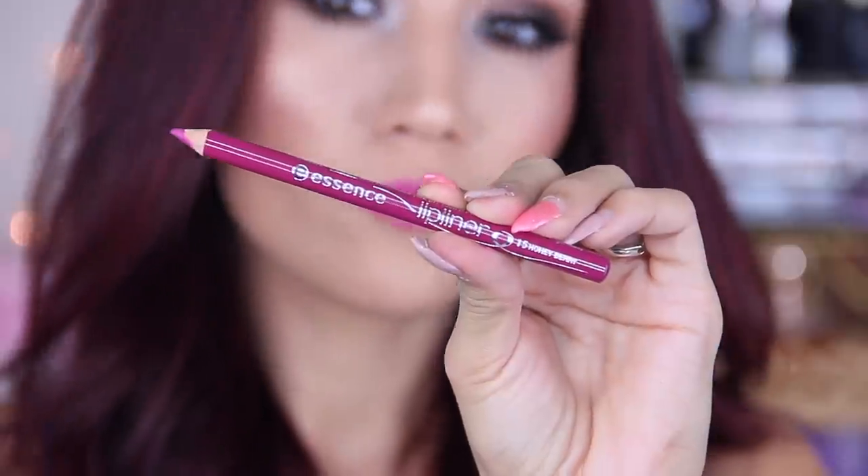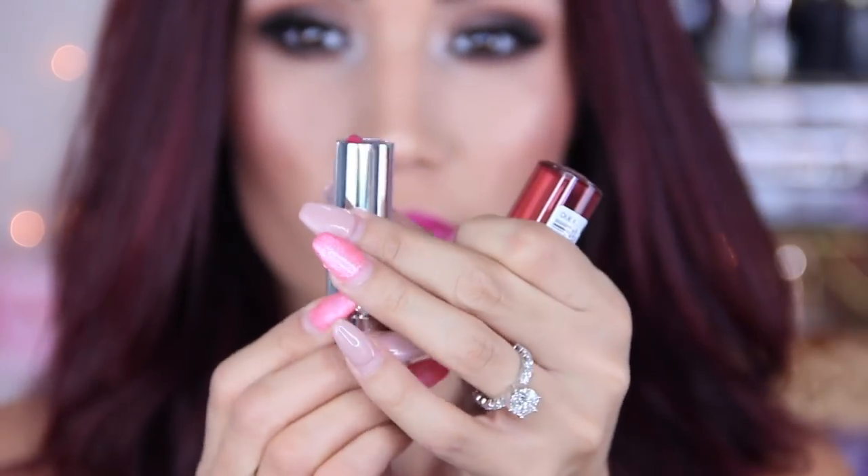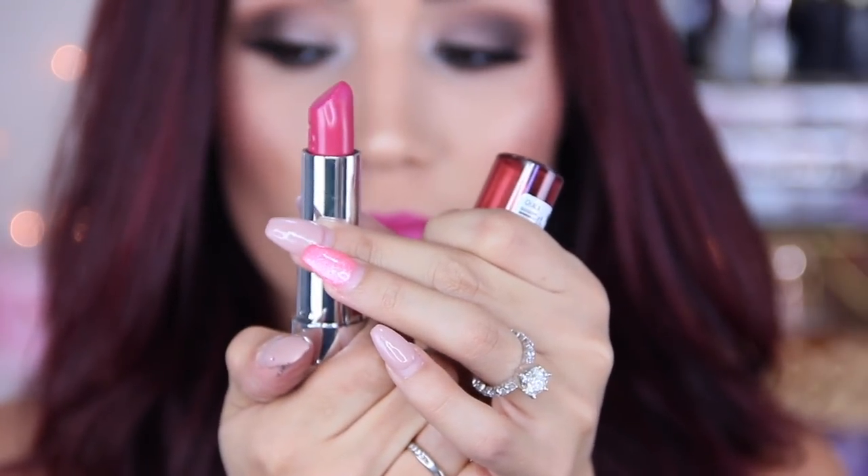For my lips, I decided to go in with this berry lip pencil by Essence. I'm just going to line it and fill in my entire lip so the color lasts throughout the evening. Then I'm going to use this Essence lipstick — it's a very creamy and very pigmented lipstick that I really liked — and apply it on top to just add a little more lusciousness.